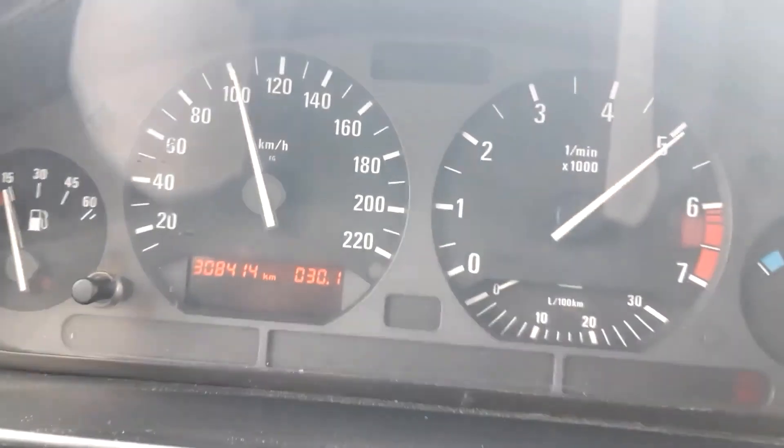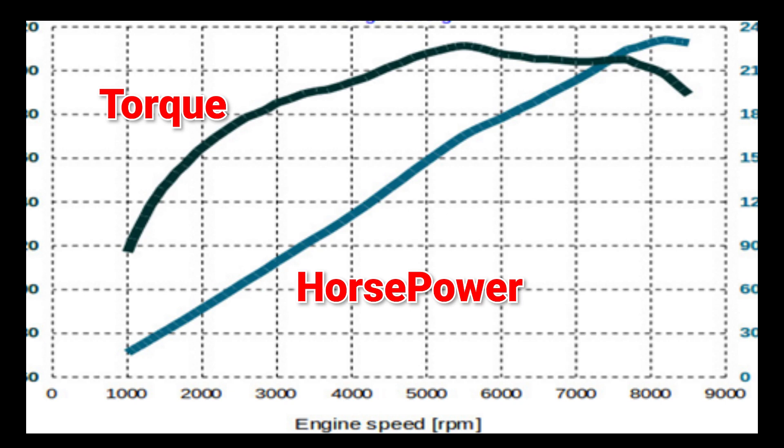Torque and horsepower are related and calculated by a specific formula. If you look at the torque and power curves of internal combustion engines, you'll notice that the torque peaks at a specific RPM — this is where maximum acceleration happens, assuming there's enough grip and the vehicle's weight remains steady. But as RPM increases, torque starts to drop due to lower combustion efficiency inside the cylinder and increased mechanical resistance and friction of the engine parts.